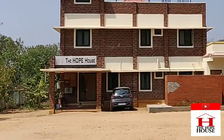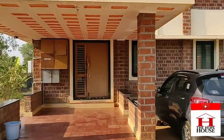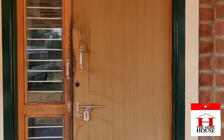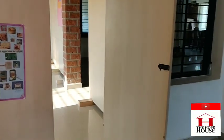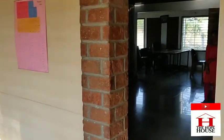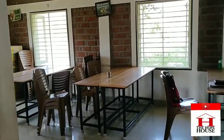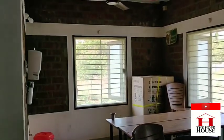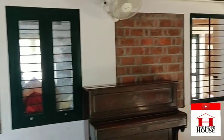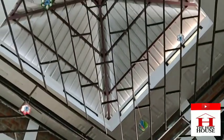I'm going to take you inside now. This is the roof of the building.